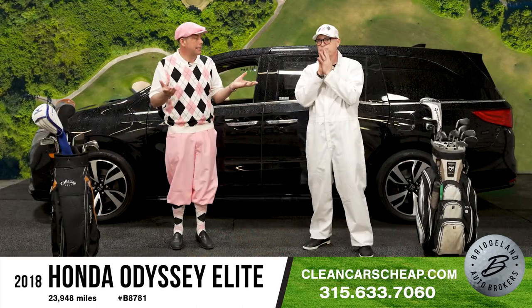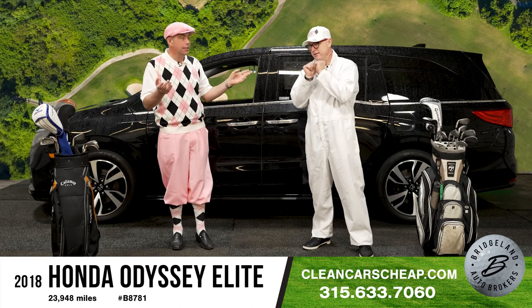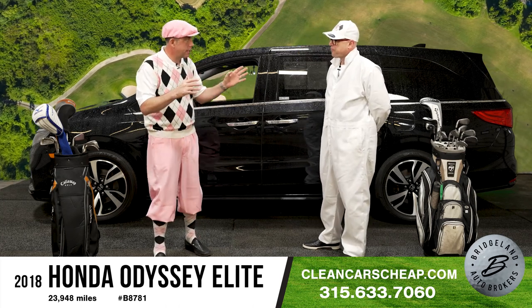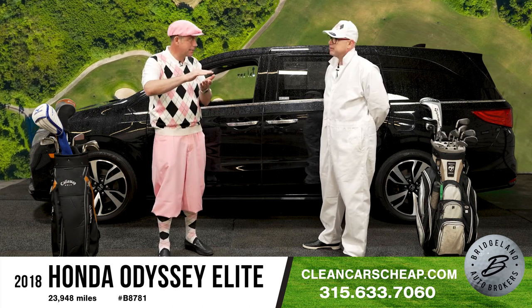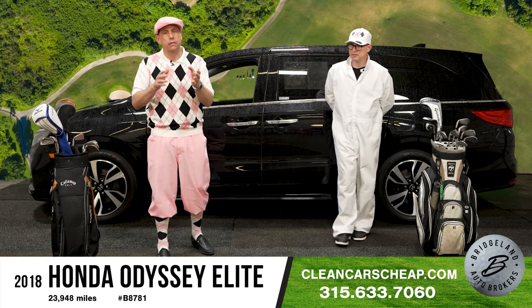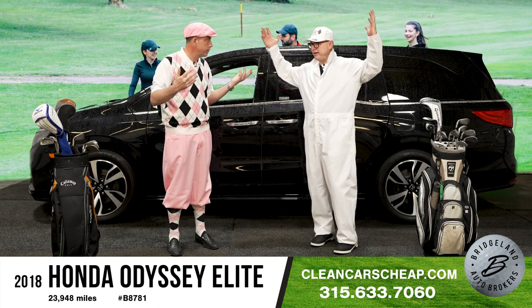Next up we have a 2018 Honda Odyssey in the Elite trim. So this is actually their top trim level — the Elite. When we talk about trim levels, you go LX, EX, EXL, Elite. The Elite would be like the Denali of Honda vans.